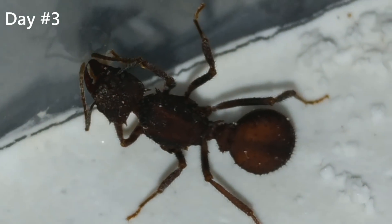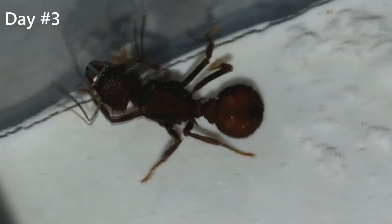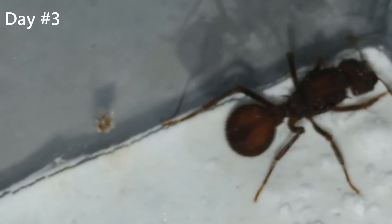This other queen is also an Acromyrmex queen but not an Acromyrmex coronatus. I donated this little piece of fungus to this queen from another one that died, and she accepted it and now has some eggs. I managed to capture some queens and created some setups with them, and in this video we will see their progress.